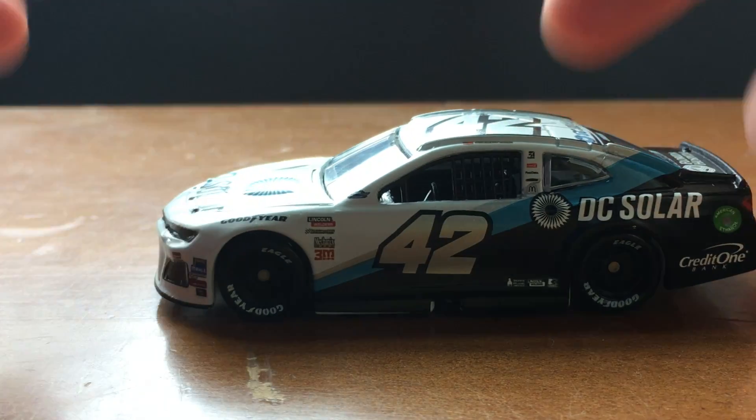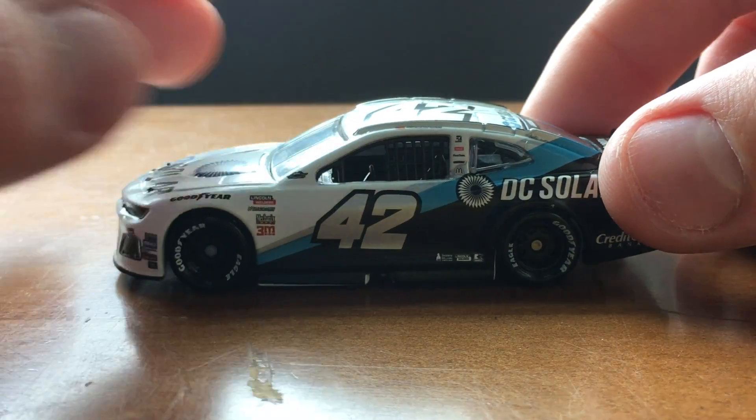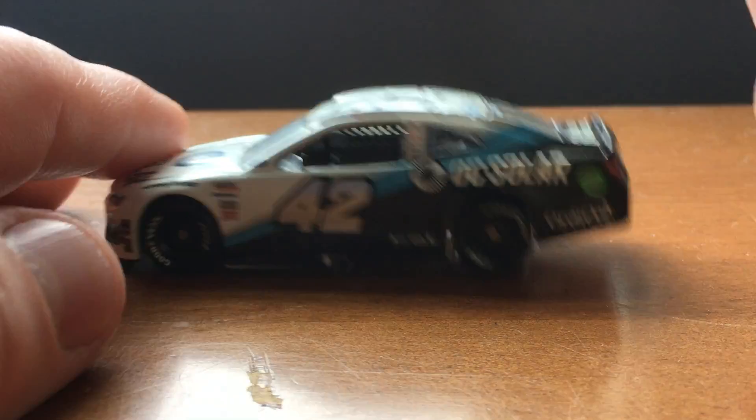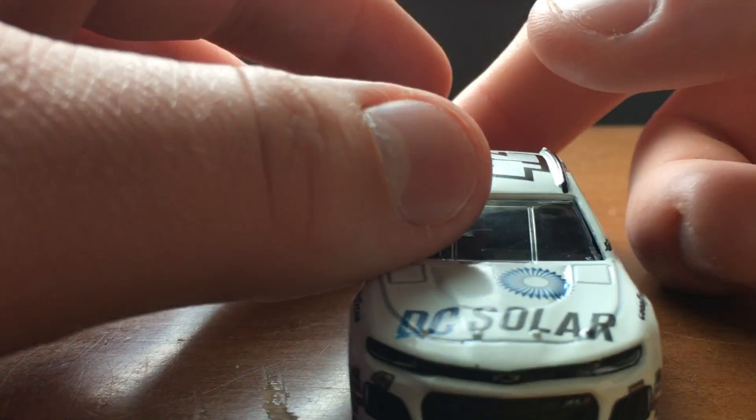Look at that. This side is straight but the thing's facing like a teeter-totter. It's crazy. Alright, let's go ahead and go to sponsors.